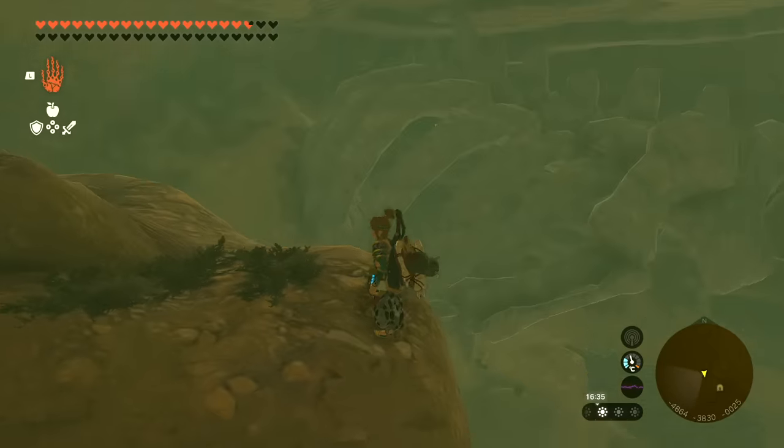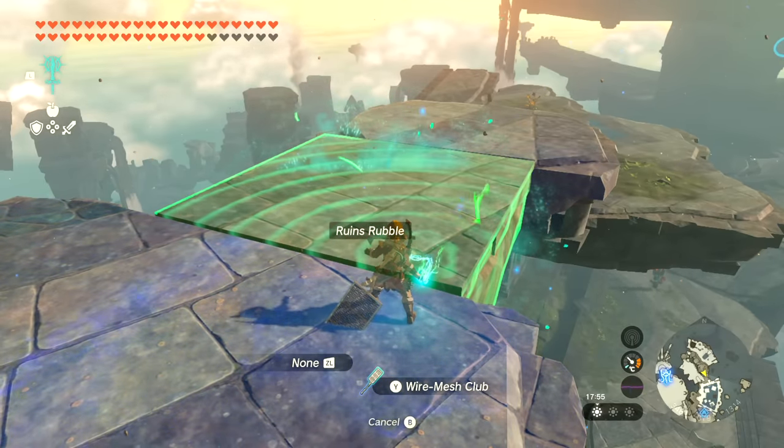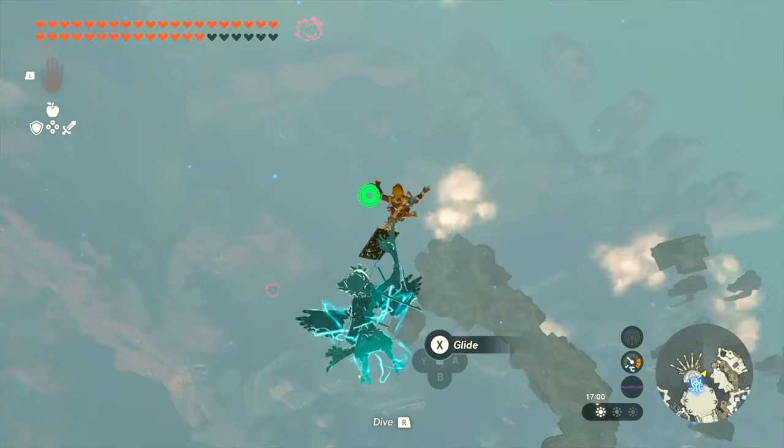One rather useless item is ruins rubble. I have no idea what to use it for as it is fairly heavy and doesn't really look enticing, but as it is quite unique I wanted to mention it anyway. There is a big and a small version, and you can get both on the way up to the Water Temple.